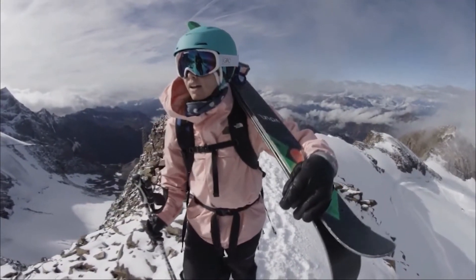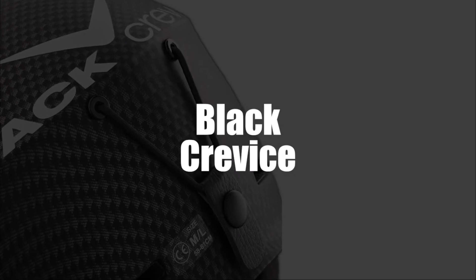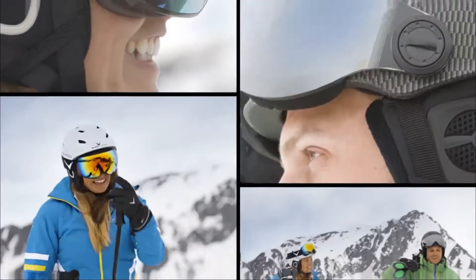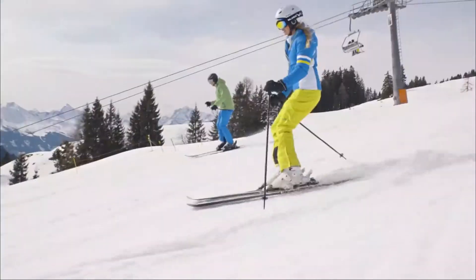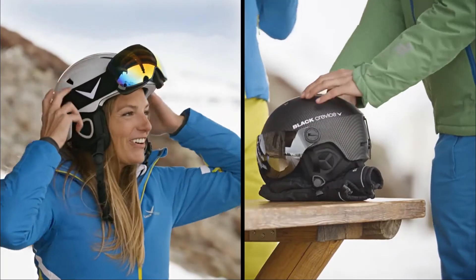Starting the list in fourth place, we have selected the Black Crevice Ski Helmet. It comes with two visors because one is never enough. One is dark and already integrated into the helmet, which allows for great visibility, and the other one arrives in a box, which is very useful for bad weather conditions, and it's easily replaced.